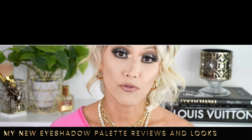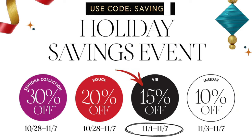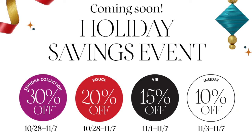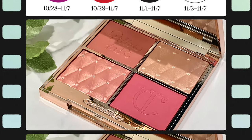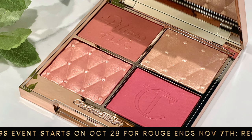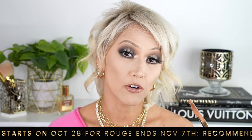The Sephora VIB sale starts for Rouge members on October 28th and ends on November 7th. It picks up for VIB on November 1st, and then for insiders it picks up on November 3rd, and it all ends on November 7th. You can pick up this palette as well as the Mothership Pat McGrath palette in the Sephora sale. So if you guys want to hold on for that date and really utilize the 20, 15, or 10% off, I would highly recommend that.